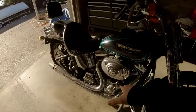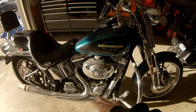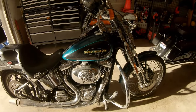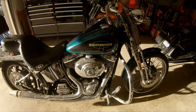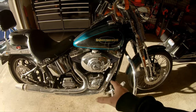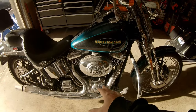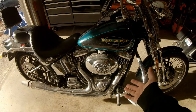It's the Twin Cam 88. A previous owner — maybe two or three owners ago — said they did the cams, which by all rights means they also did the cam tensioner shoes. I'll crack into that and confirm the wear and tear on them.